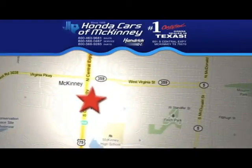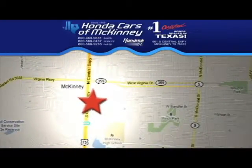Stop in today. We're conveniently located on Highway 75 northbound exit 40A in McKinney.